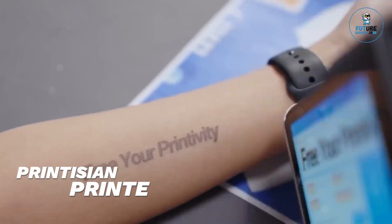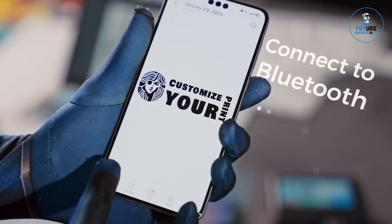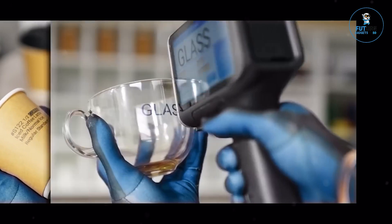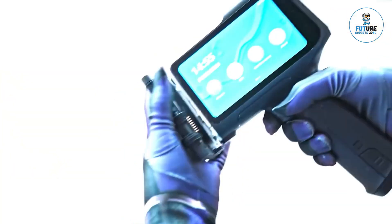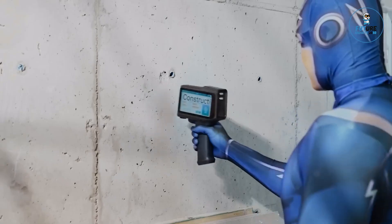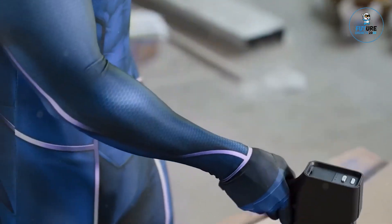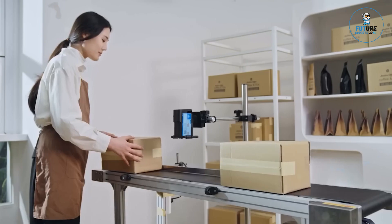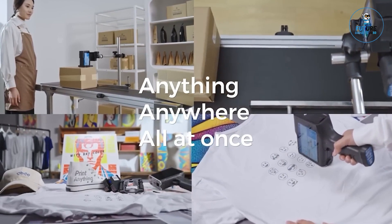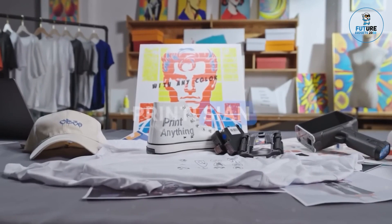The Printition Printer is a state-of-the-art printing solution designed for both home and office use. Featuring high-resolution output and fast print speeds, it delivers professional quality documents and vibrant photos with ease. The printer supports wireless connectivity, enabling seamless printing from various devices, including smartphones and tablets. Its compact, sleek design fits any workspace, while intuitive controls and efficient operation make it user-friendly. With versatile media compatibility and eco-friendly features, the Printition Printer is ideal for all your printing needs.